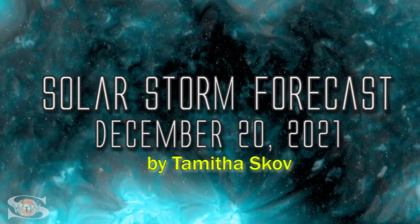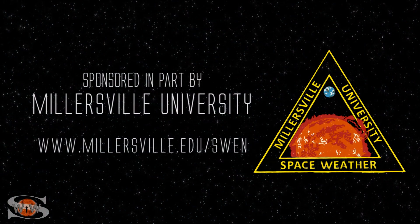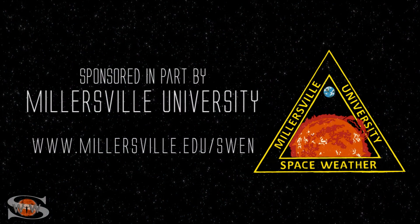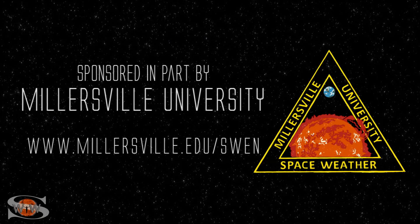We have a bunch of new active regions on the Earth-facing disk, plus more on their way — solar storms, big flare players, and some fast solar wind. Those stories and more in the news this week. This space weather forecast is sponsored in part by Millersville University. Come get certified in broadcast space weather. Visit millersville.edu/swen.